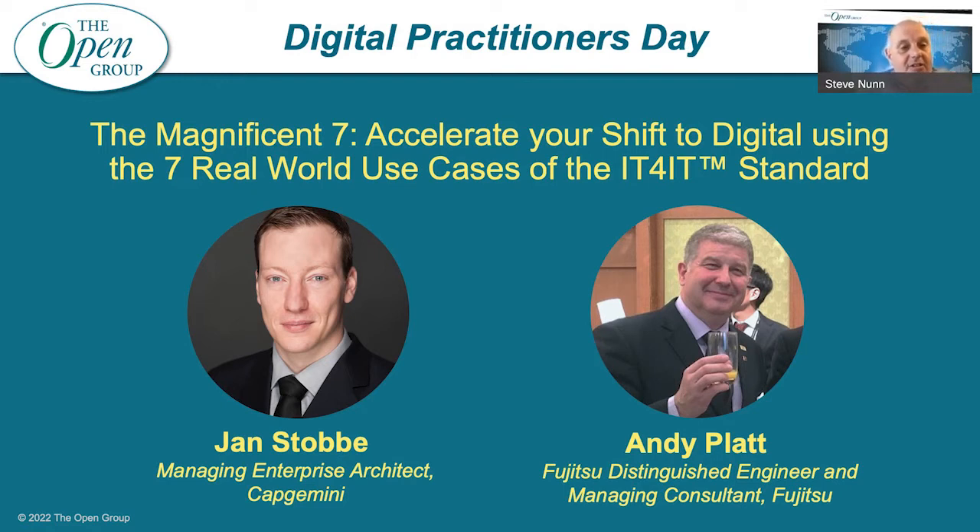Our other speaker in this session, Andy Platt, is working as a methods manager where he's responsible for developing, maintaining, improving and deploying standard methods and practices for use by solution architects in developing products, service and infrastructure solutions. He's currently working on enhancements to existing methods to accommodate agile and DevOps requirements. Andy has worked in the IT industry for 40 years in roles covering service management, project management and technical design. Andy is a member of the Open Group IT for IT Forum and co-chair of the IT for IT guidance standing committee.